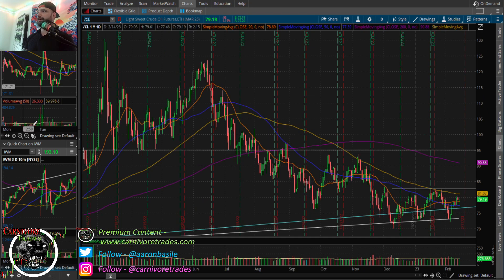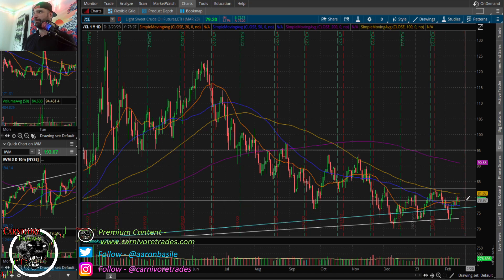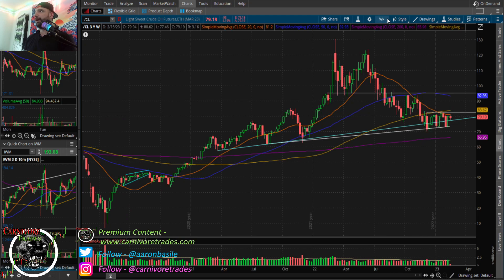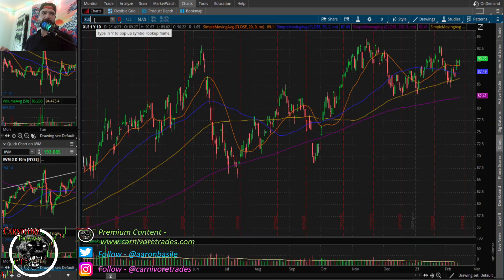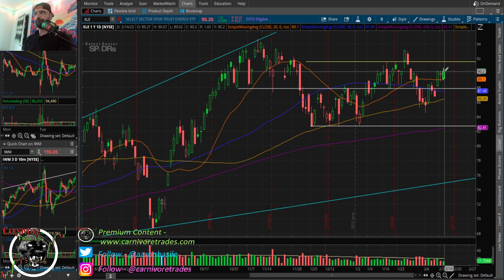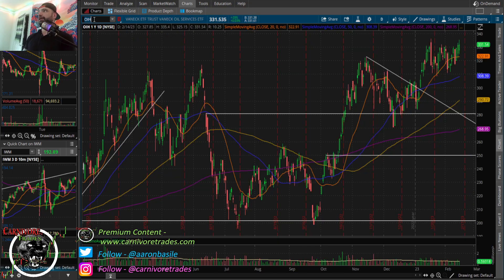Crude is down 1.17%, basically just sideways. It's been very quiet lately, coiled up in this range. If it can flag a little bit more, it could potentially get a pop up to that 85 handle. But neutral to bearish bias until we get above that red bar high — nothing has changed there. XLE is getting a dip buy and holding up, up 26 basis points. If it can consolidate a little bit more, this one can get a bid. XOP also looks good. OIH is almost making new 52-week highs — I think this one wants 350.